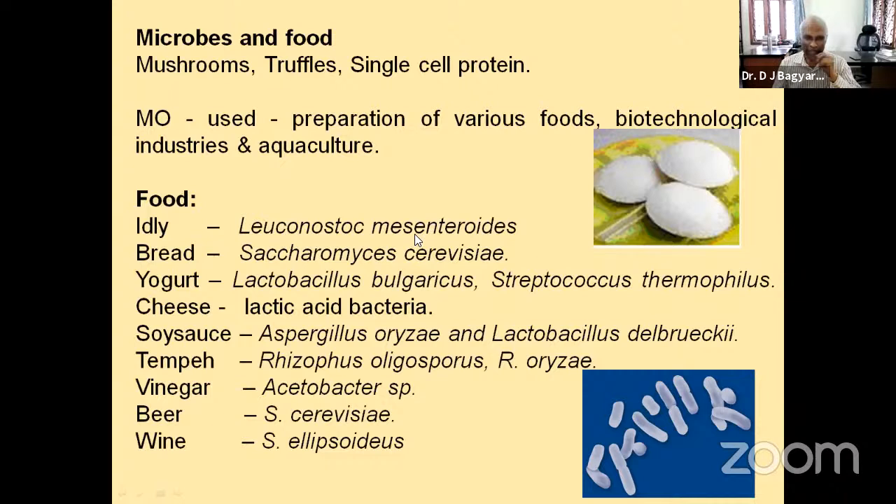Similarly, when we buy bread or buns from a shop, for the dough to rise, what is needed is the yeast Saccharomyces cerevisiae. For yogurt or curd, the mother adds a little starter curd from the previous day to lukewarm milk, and the next morning you have a nice curd. Lactic acid bacteria — Lactobacillus bulgaricus and Streptococcus thermophilus — are all involved.